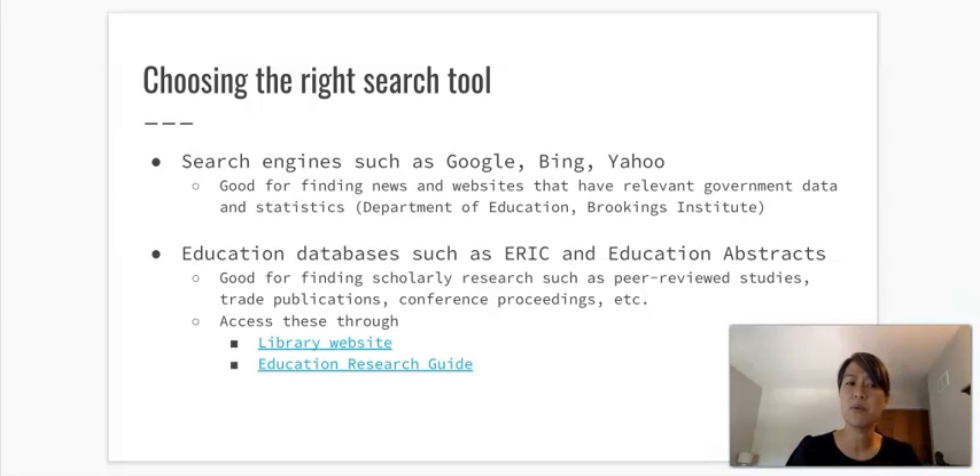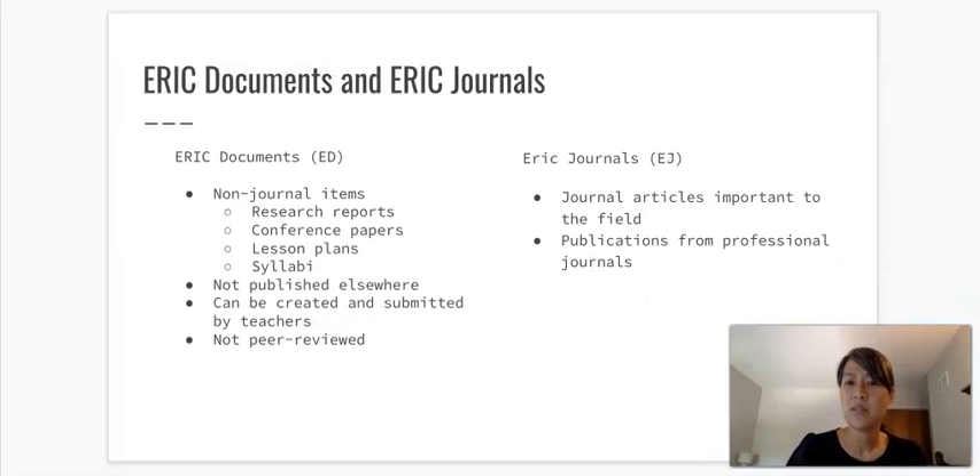Something else to point out: in ERIC, which I think is the most comprehensive education database available to us, there are different kinds of documents. Some are called ERIC documents — those are non-journal items such as research reports, conference papers, and even lesson plans, and importantly, they are not peer-reviewed journal articles. ERIC Journal articles, designated by 'EJ,' are journal articles important to the field or publications from professional journals.